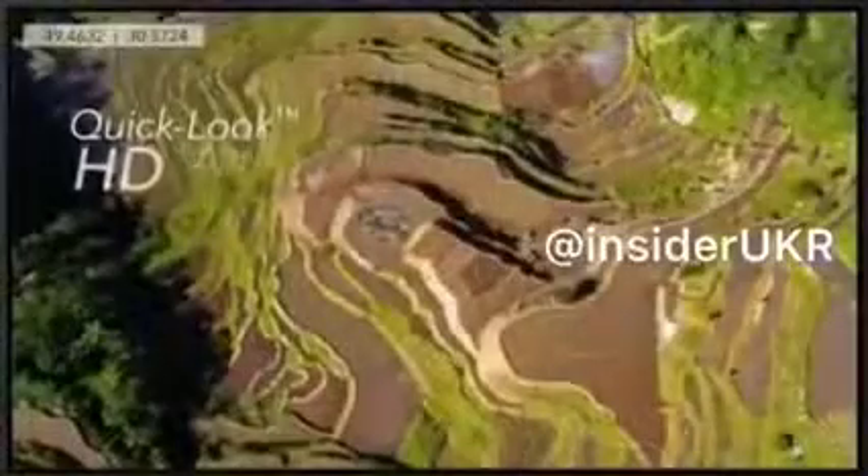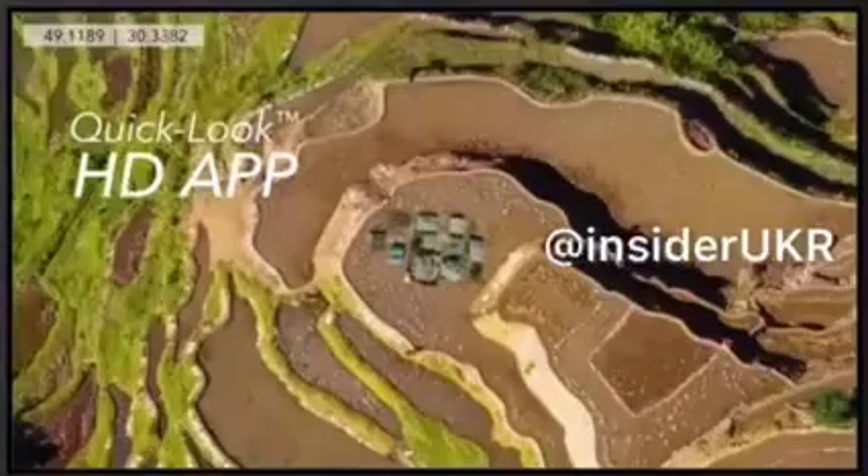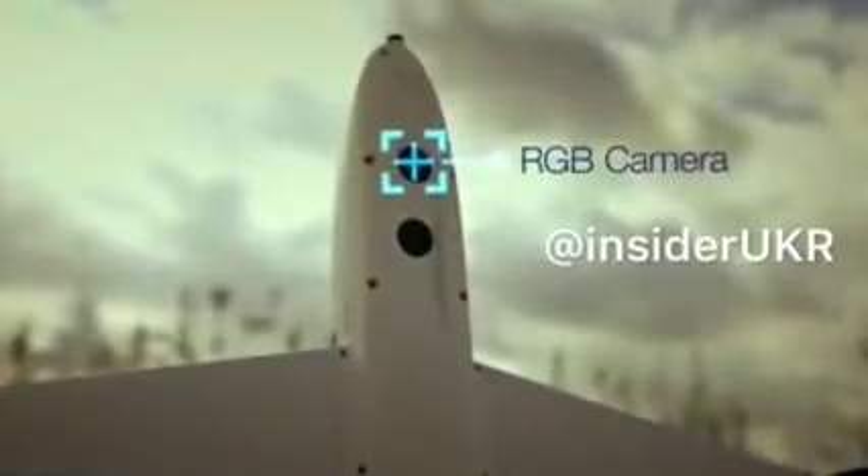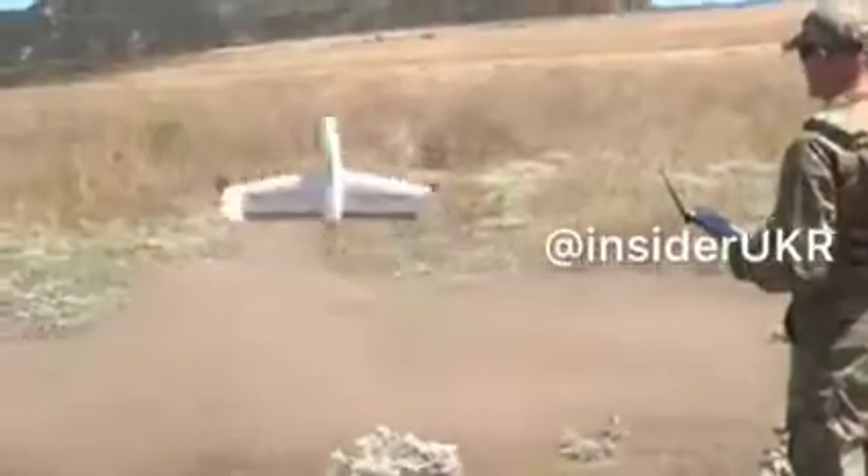Simply tap anywhere on the Quick Look HD app to view an area in greater detail. Pinch and zoom to view centimeter-level accuracy. Its dual 18-megapixel true-color and multi-spectral cameras require no setup and collect RGB and multi-spectral data simultaneously.